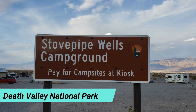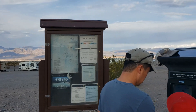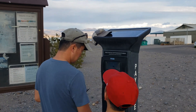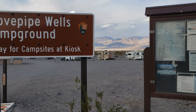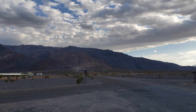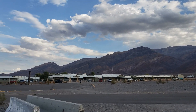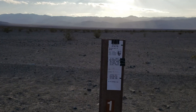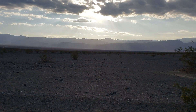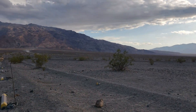We spent a night at Stovepipe Wells Campground in Death Valley National Park. We paid our fees, then got some ice cream because it was hot. This campground is in the desert and it's a first-come, first-served campground.